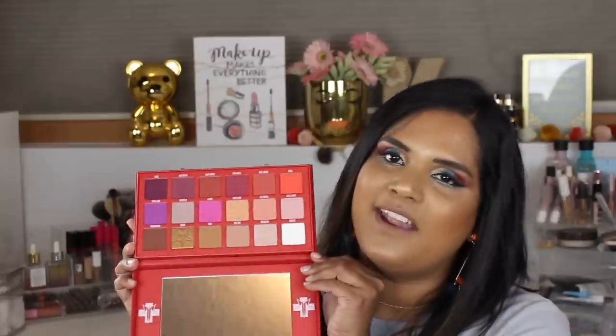I bought the Jeffree Star Blood Sugar palette at the same time as the Thirsty palette on Beautylish. I didn't give the Thirsty palette a very good review, but a lot of you said the Blood Sugar palette was much better with a better formula. So I've decided to definitely try it out. This is what the inside looks like — it has not been swatched yet but I am very excited to play with it. Let me know if you've tried it and what you think compared to Thirsty.